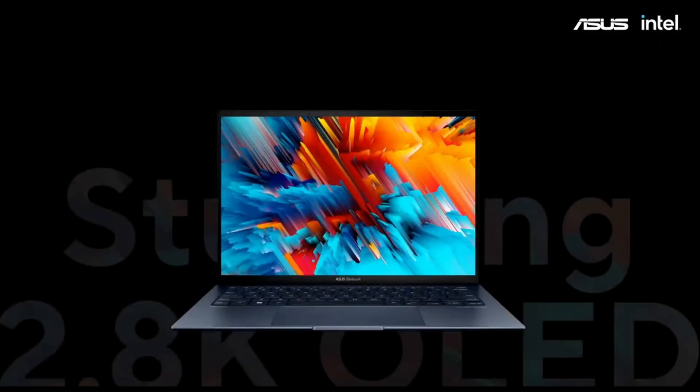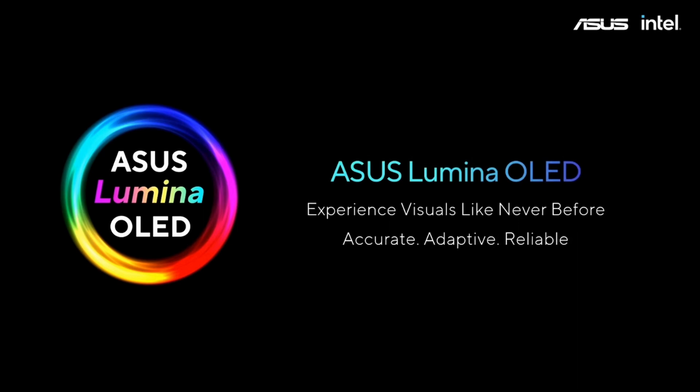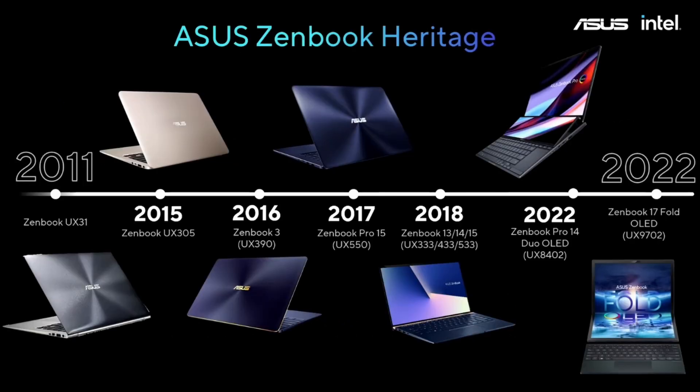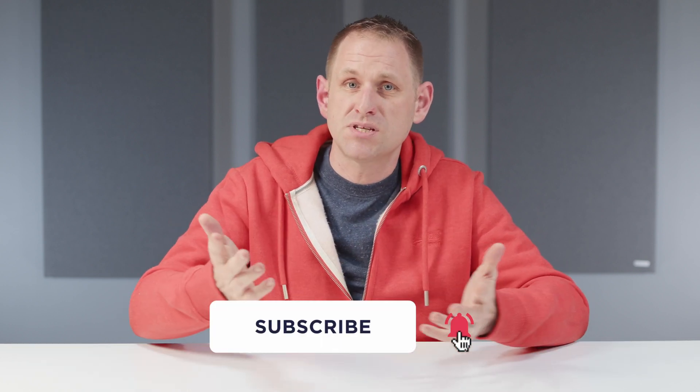So is the ZenBook S13 OLED going to be a MacBook Air killer? Perhaps not on raw performance, but the display is certainly a step up and is very compelling. If you need a thin and light notebook for Windows and premium build and features are important to you, then this is worth a look. Asus have been building ultrabooks for the best part of a decade, and my personal experience with them has been generally very good. The public launch of the ZenBook S is imminent, so I'll update the description with pricing when I have it. Hopefully Asus will send me a press loaner for a more in-depth review. Let me know in the comments if this is something you'll be looking at, and do you think Asus has upped the standard for PC thin and light notebooks?